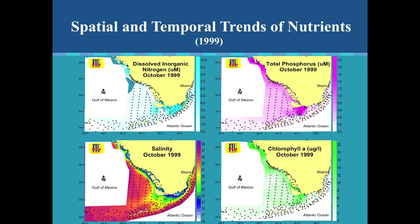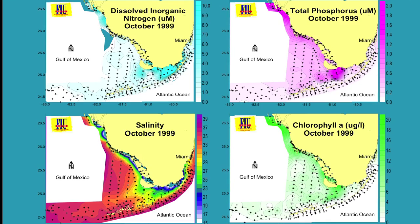Beginning as early as 1995, we started getting trends on what's going on. Looking at nitrogen — the bluer the color, the greater the level of nutrients. You can see phosphorus — more purple areas along certain zones, but you won't see those nutrients getting out towards the reef track. Salinity shows fresh water coming out of the Everglades. Chlorophyll A pretty much tracks what's happening with phosphorus.